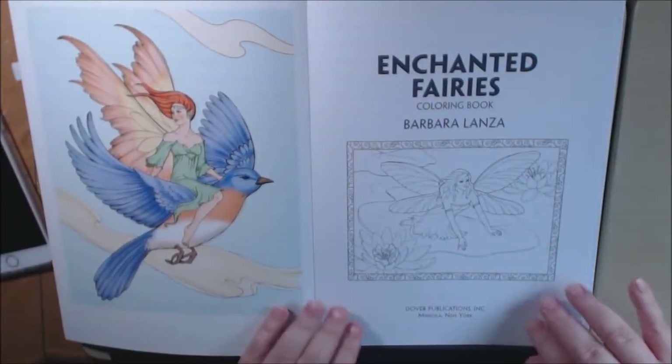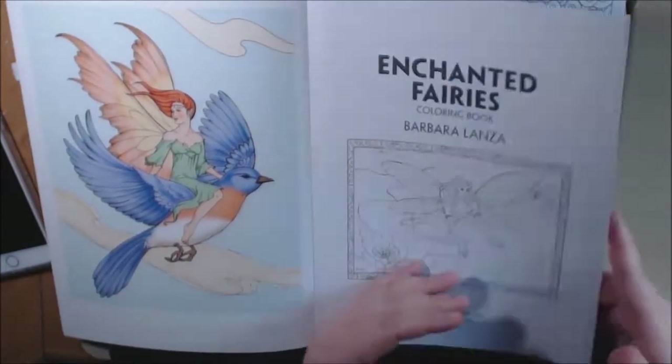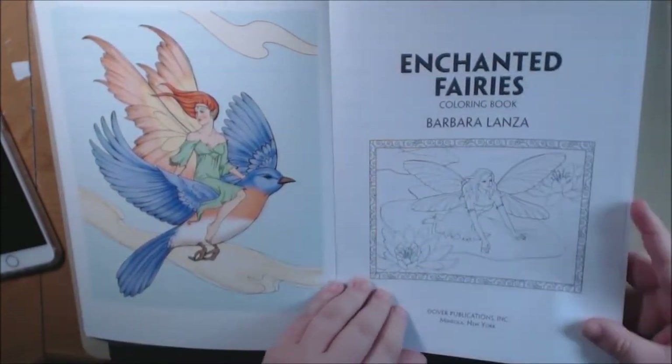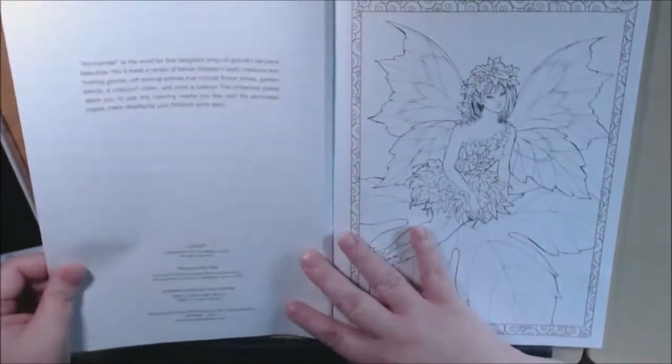It is a very beautiful book. It's perforated and the pages are one-sided. The front and the back cover, you get a colored picture, which is really great. Medium stock, medium white paper.